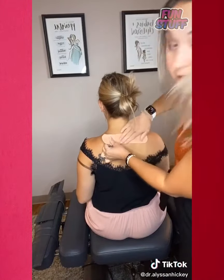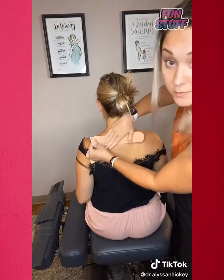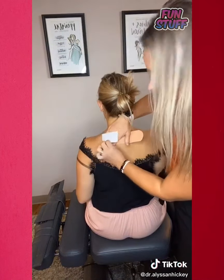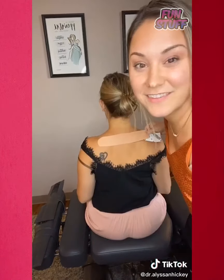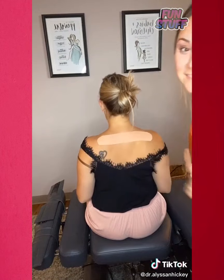Stretch it about 30% and then leave the end with no stretch, and then repeat that on the other side. Just like that. This will stay on for four to six days and it's waterproof. It helps with proprioception in the area to decrease pain and also help increase blood flow for healing.